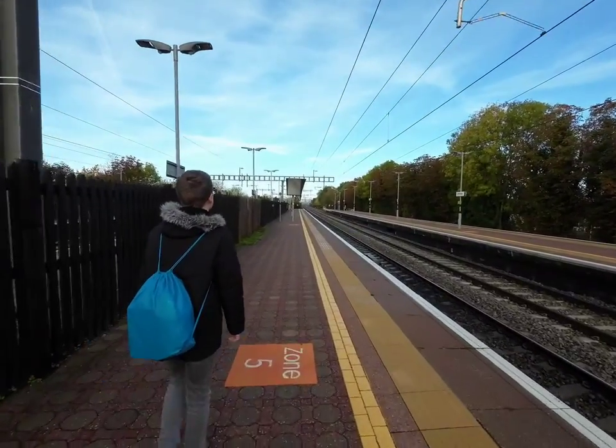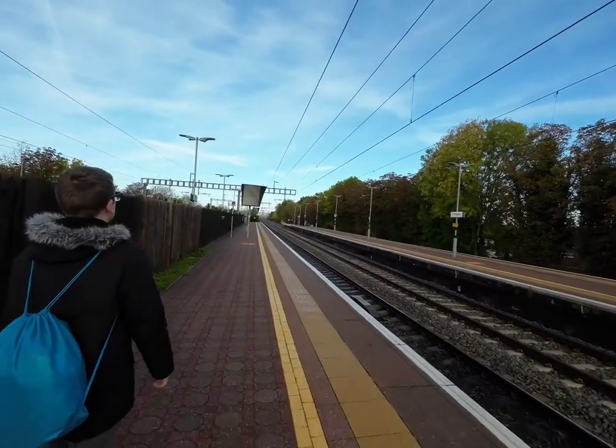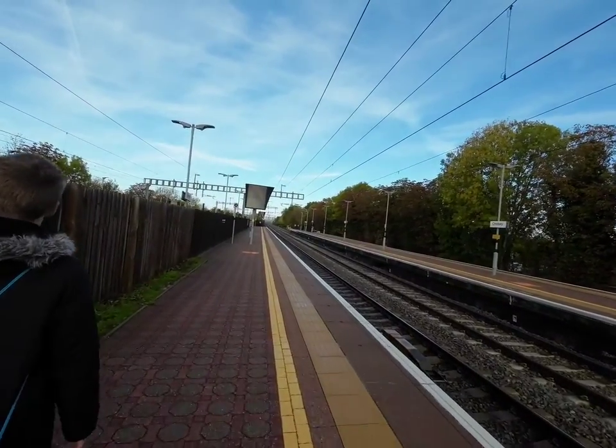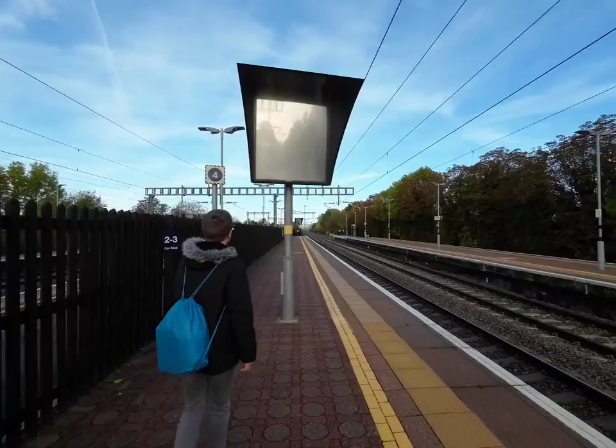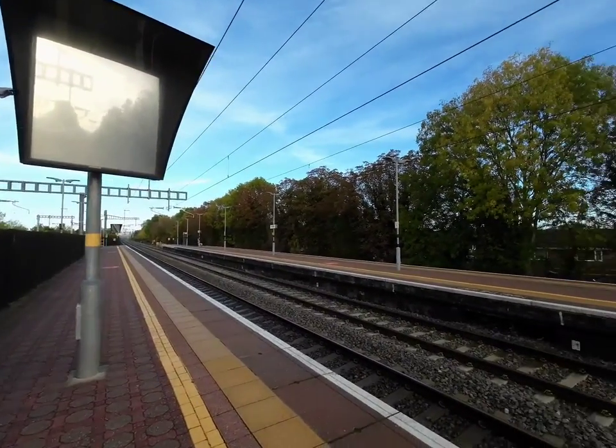We're starting our adventure today at Cholsey Station. Cholsey Station has got five platforms. Platform five is for the Heritage Railway to Wallingford.